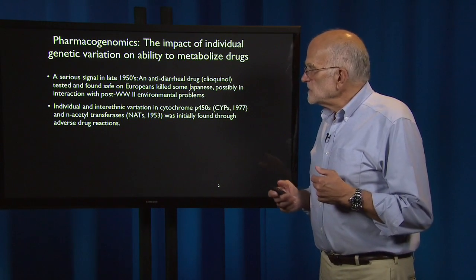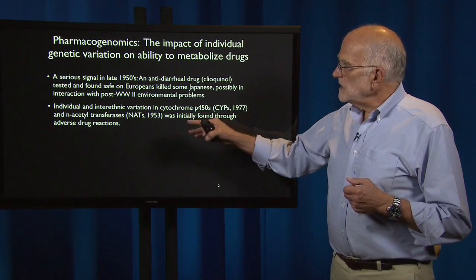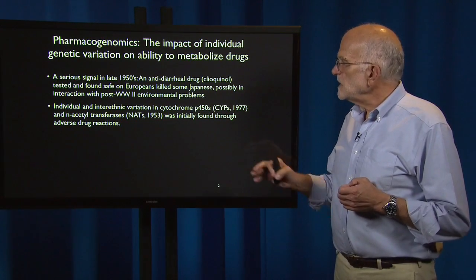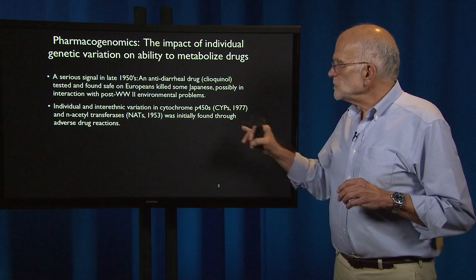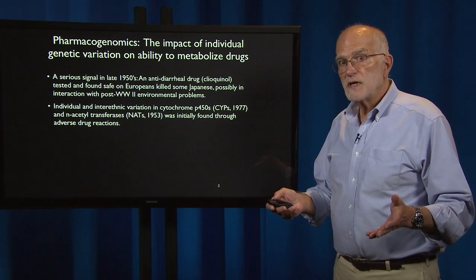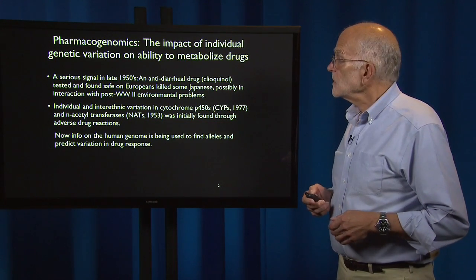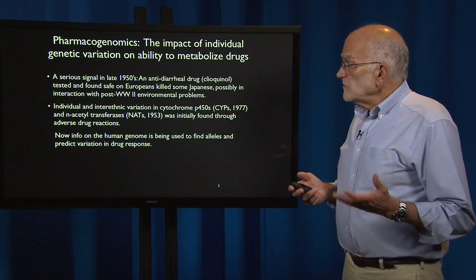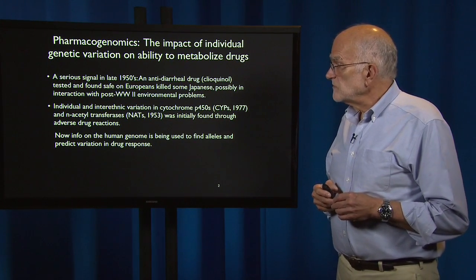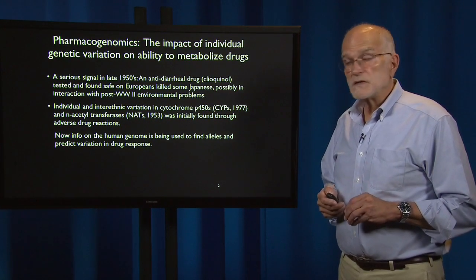Individual and inter-ethnic variation in cytochrome P450s, these are called CYPs, and in N-acetyltransferases, was found in 1977 and 1953. In both cases, that was initially found through adverse drug reactions — patients suffered, and people wondered why, and did detective work. Now we have information on human genomes, and that's being used to find alleles and to predict variation in drug response using more sophisticated computer modeling techniques.